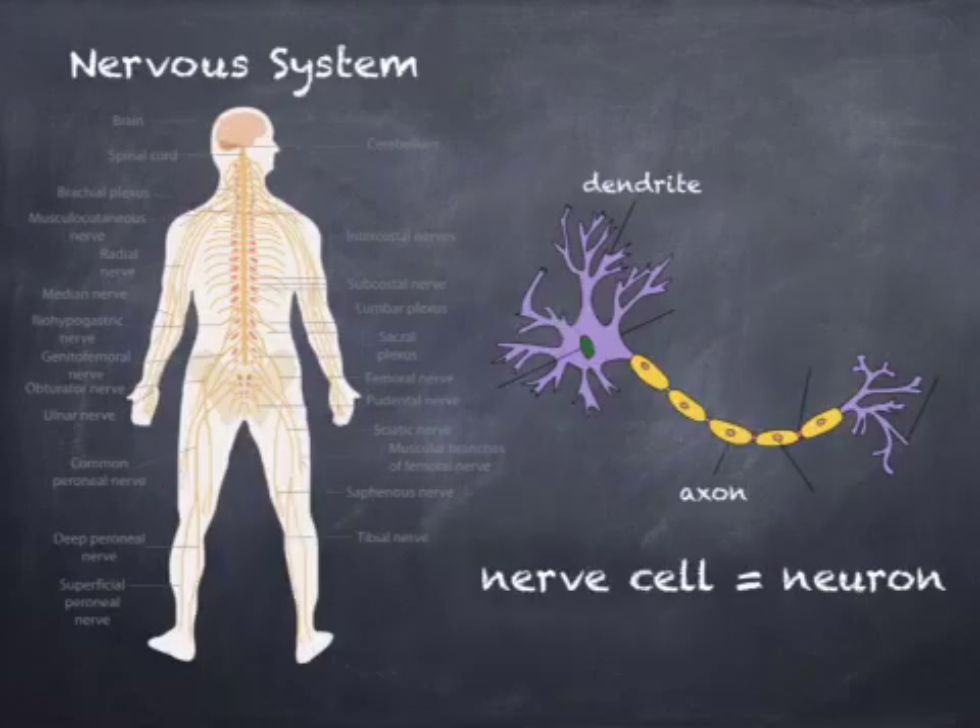The nervous system is the part of the body that monitors and responds to changes in the environment. This complex system is responsible for functions as basic as controlling your heartbeat and telling us it's time to eat or time to go to the bathroom. The brain and spinal cord make up the central nervous system. Pairs of nerves outside of the central nervous system are known as the peripheral nervous system. At the cellular level, we have neurons.